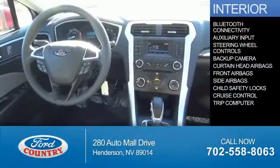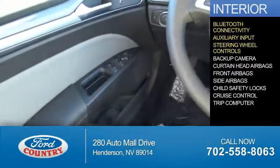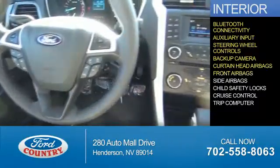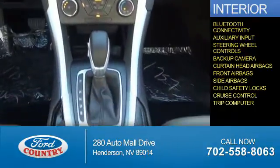Inside you'll find Bluetooth connectivity, an auxiliary input, steering wheel controls, a backup camera, curtain head airbags, front airbags, side airbags, child safety locks, cruise control, and a trip computer.